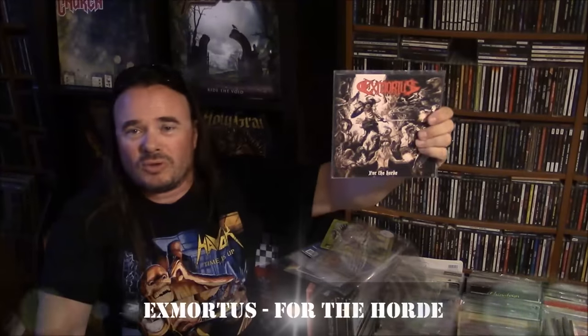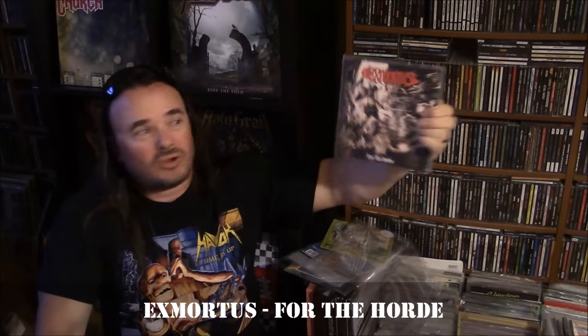This is Ex Mortis — For The Horde, backed with As Above, So Below, the Yngwie Malmsteen cover song. Very, very cool. Thrash metal band, Ex Mortis. Played with them once or twice in Ultimatum.